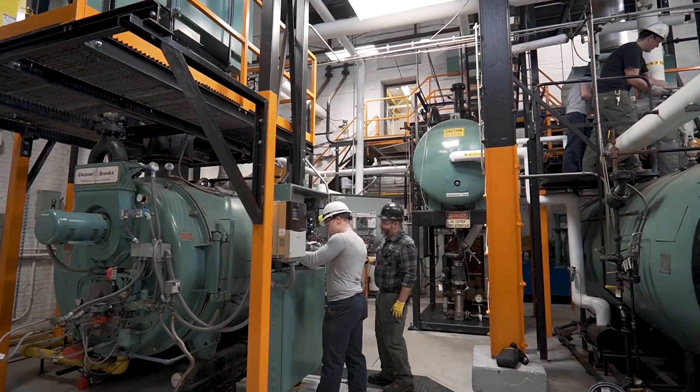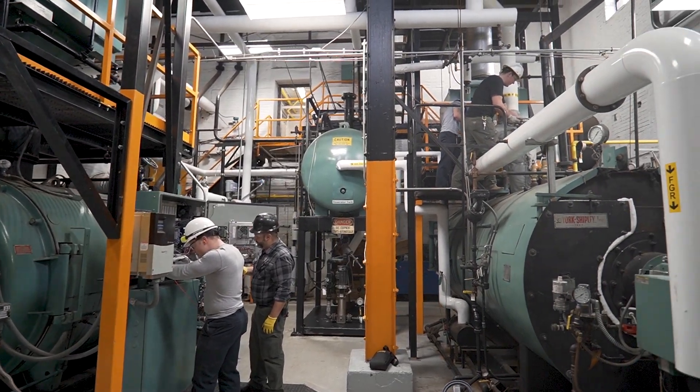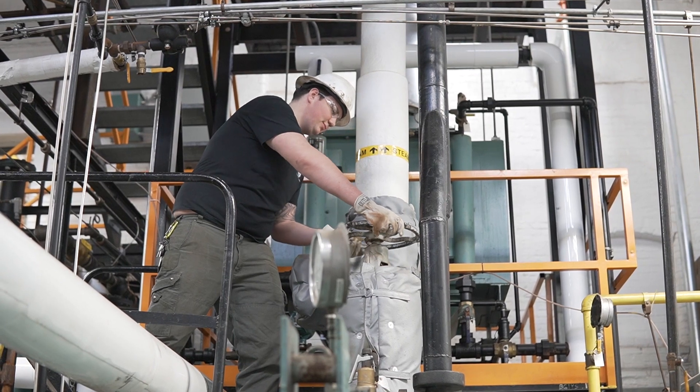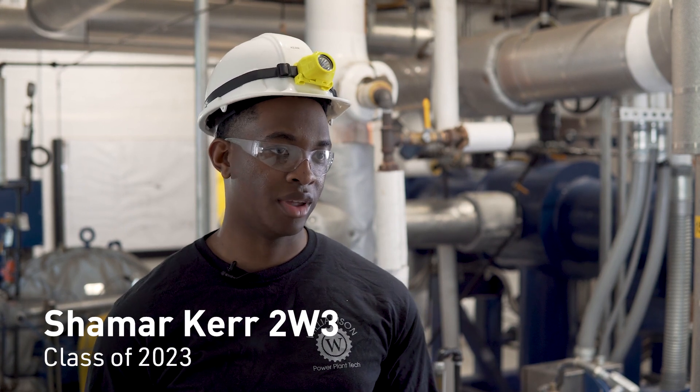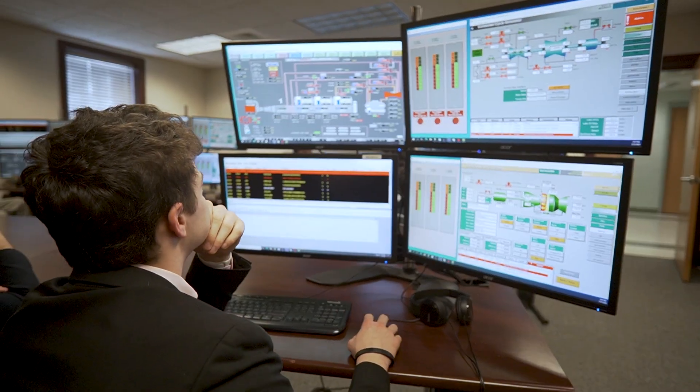Our students have learned about the power industry and actually get to do hands-on training. So when I started to look into Williamson and they had the power plant technology, it seemed like the most technologically involved field, and as time went on it would get more and more advanced. That's definitely what interested me the most about it.